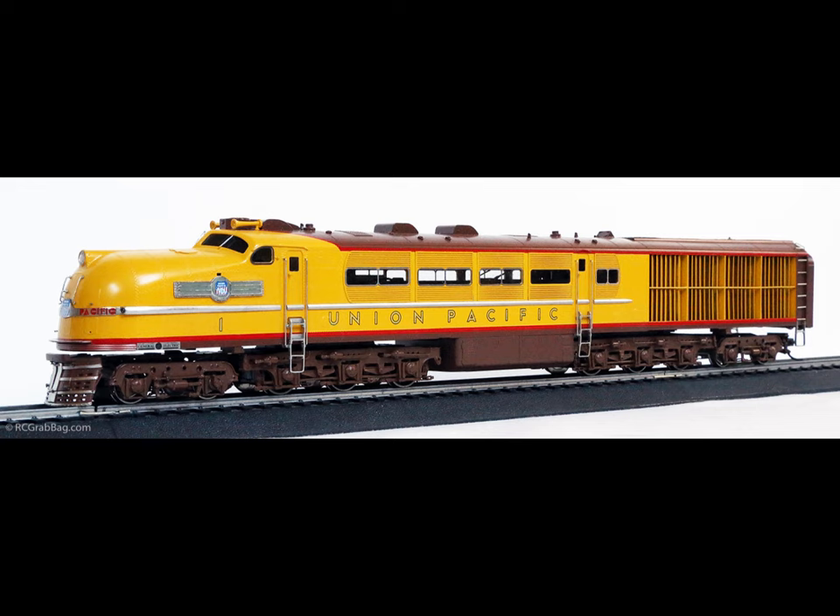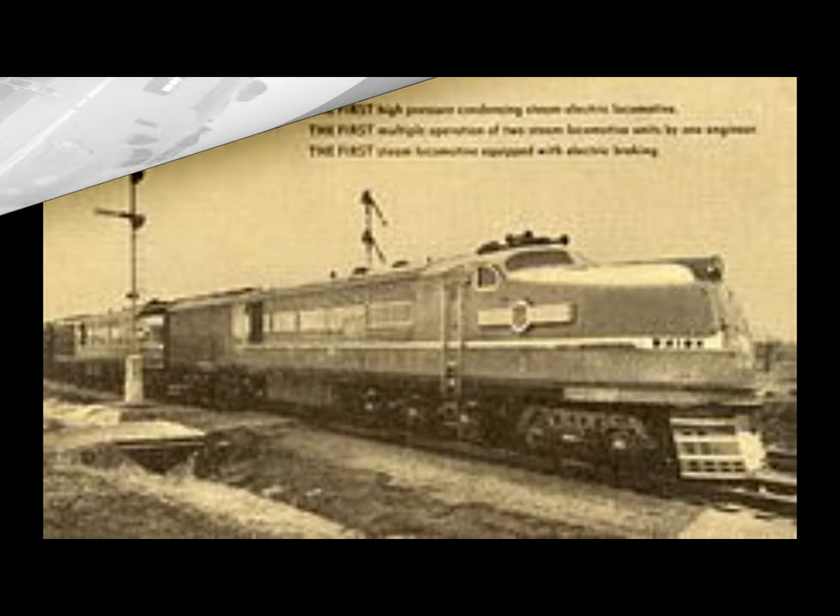These new locomotives were built at General Electric shops in Erie, Pennsylvania, and represented the cooperative efforts of GE and Union Pacific research engineers in doing what had never been done before: installing a high-pressure condensing turbine-electric power plant in a railroad locomotive. A steam turbine drove a generator which supplied electrical current to six electric motors on the axles.